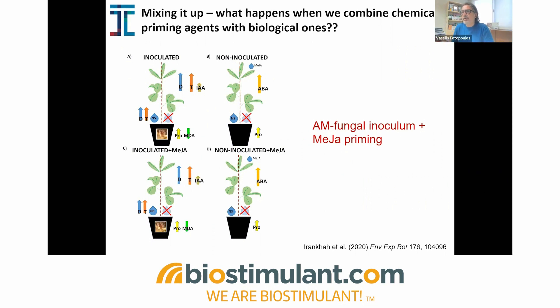Because we're always trying to find something more novel and a new direction, we tried to mix things up — examining what would happen if we combine chemical priming agents with biological ones. This is an example of work carried out in plants under drought stress, where plants were inoculated with AMF — specifically Rhizophagus irregularis — but also primed chemically with jasmonic acid and methyl jasmonate. Some degree of protection was observed, linked also with the regulation of specific hormones like abscisic acid and jasmonic acid.